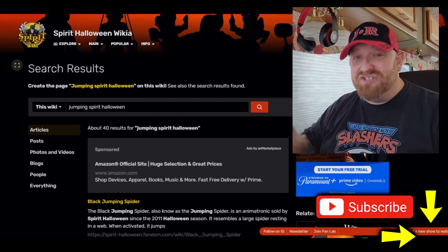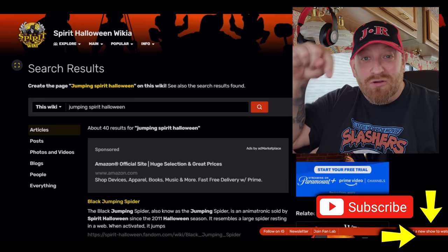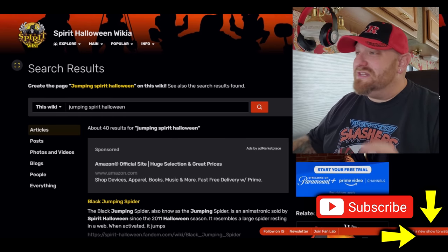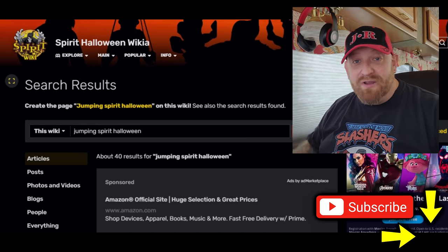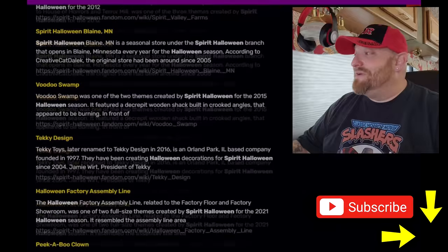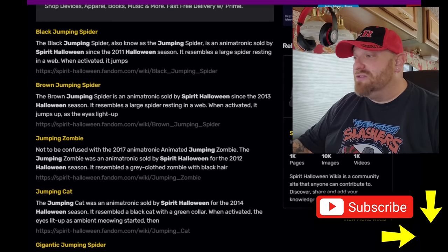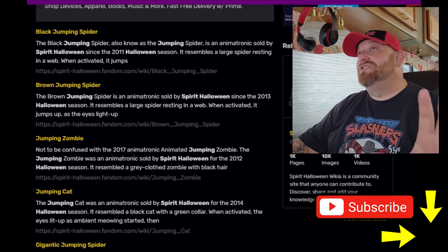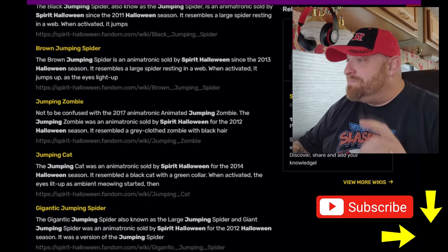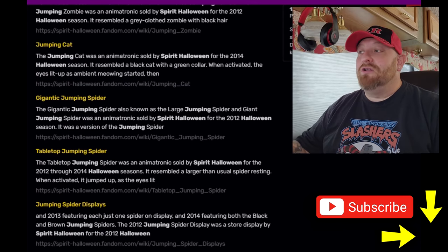We're going over to the Spirit Halloween fandom wiki page that I've been using recently — I'll share it in the comments below. I did a basic search for 'jumping Spirit Halloween' and look at all these results. I'm so excited because there are a lot of them I haven't heard of. I know about the jumping spider, the brown spider, the black spider, the red spider — but there are a lot of jumping props on this list.